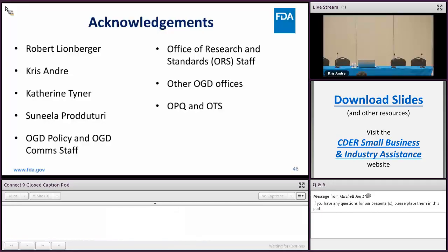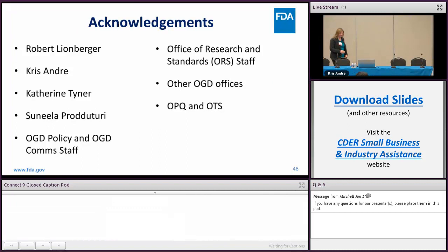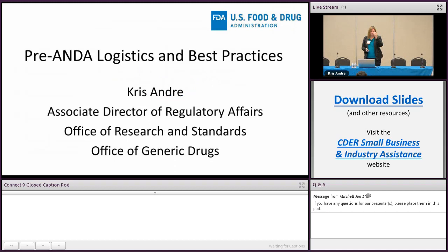Good morning everyone. I'm not a morning person so I'm going to try not to trip over my own words. This morning I want to talk about the pre-ANDA logistics and best practices. Some of my talk will have a little bit of repetitiveness with Lay's in order to reinforce some points, and then after I speak, Sunila from OPQ will be continuing on with the same theme.